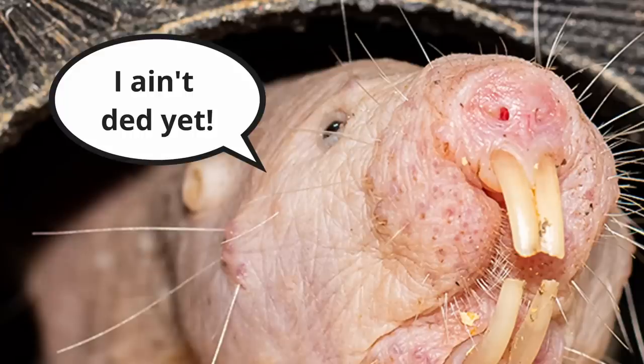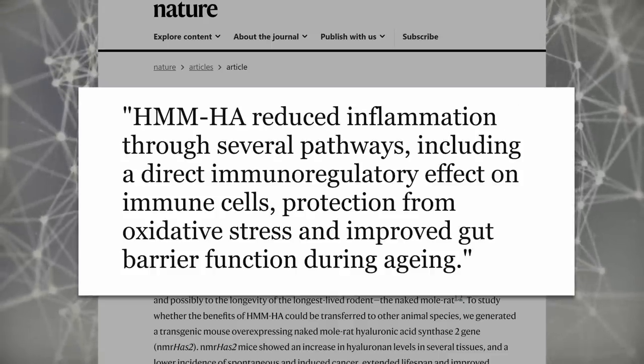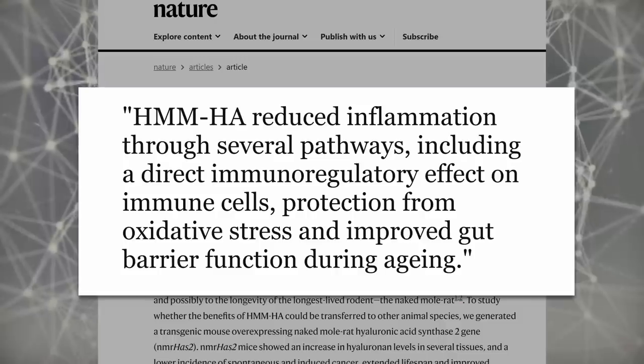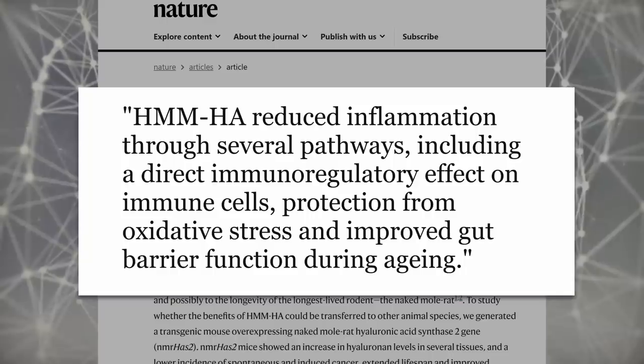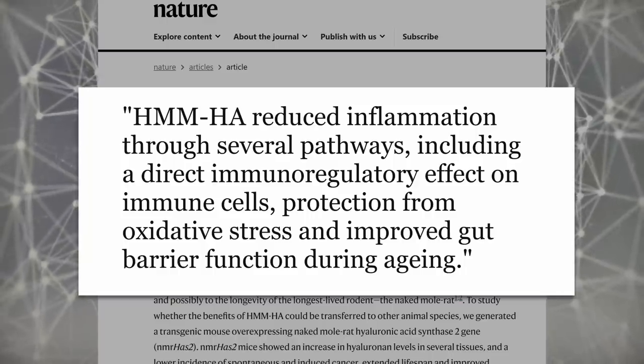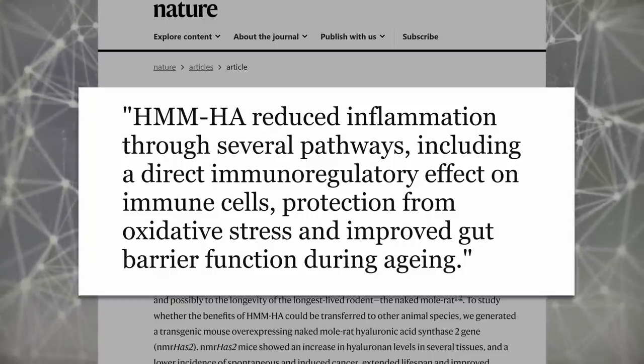It makes me think that maybe this gene isn't all that's responsible for the naked mole rats' ability to fight disease — it might just be their tenacity. Directly from the paper: high molecular mass hyaluronic acid in particular reduced inflammation through several pathways, including direct immunoregulatory effect on immune cells, protection from oxidative stress, and improved gut barrier function during aging.